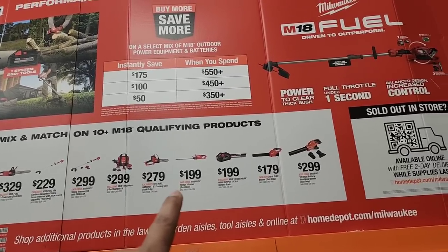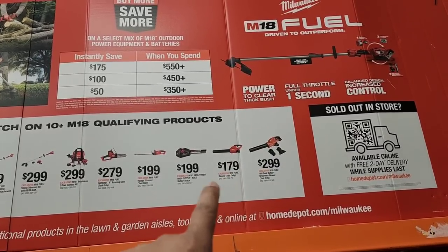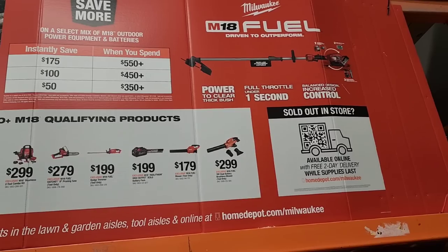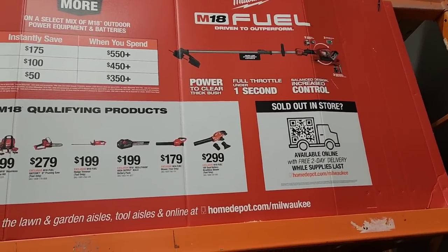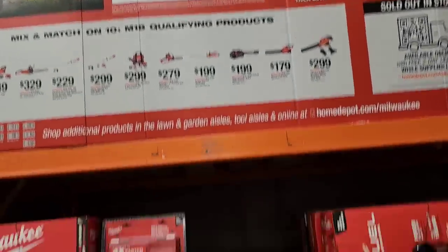For $199 you have the hedge trimmer, and $199 also gets you the Red Lithium High Output XC 6.0 battery. The M18 Fuel blower tool-only is $179, and $299 gets you the M18 18V dual battery brushless blower. Milwaukee has been getting into the garden game really hard.